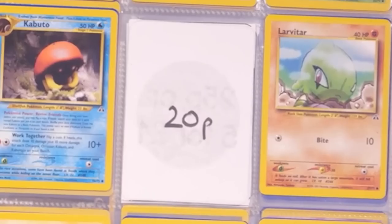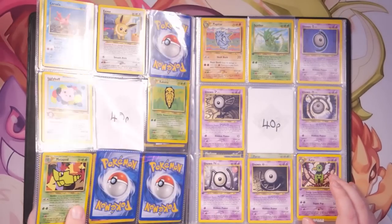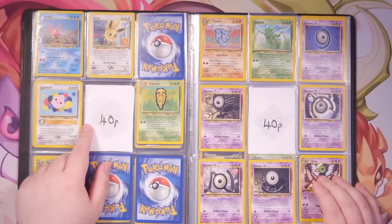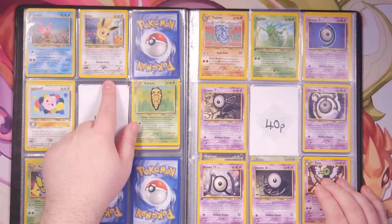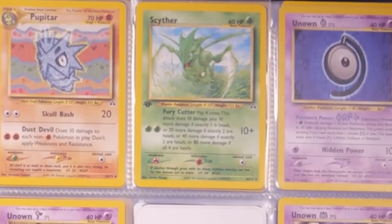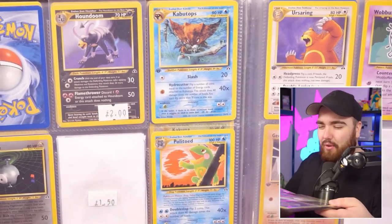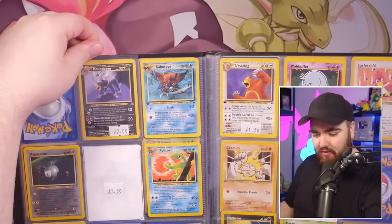Let's start with Neo. What do we have? 20p — and for those watching from the US, 'p' is our pence, the equivalent of cents. So we've got Caterpie, Dunsparce, Hoppip. Obviously these are just commons, but there might be some surprises. Now we're getting up to the uncommons at 40p — we've got Eevee, Igglybuff first edition, and a first edition Scyther right there.